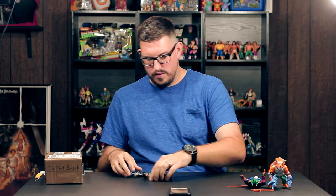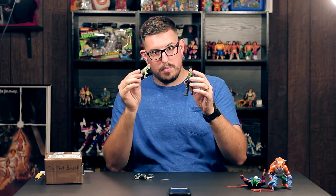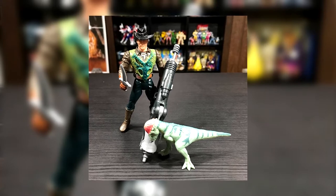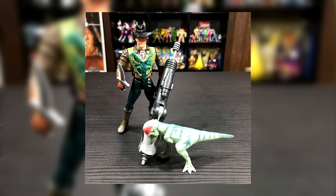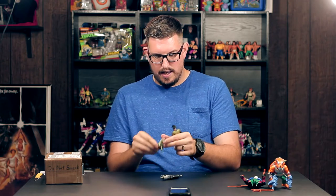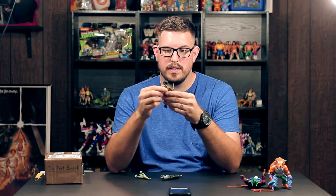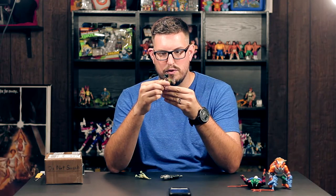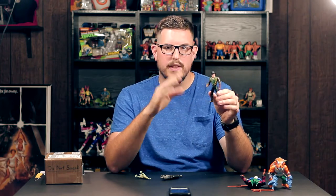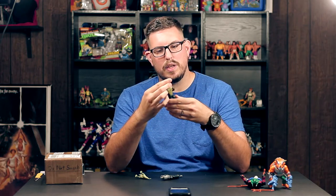This next one was an eBay pickup — the Roland Timbo figure from The Lost World: Jurassic Park. This is a great figure and he's complete, comes with his little knife and this crazy contraption, plus a Pachycephalosaurus hatchling. Roland Timbo is an awesome-looking figure — he's got this crazy dragon face on his clothes. He looks nothing like the character in the movie but that's okay.